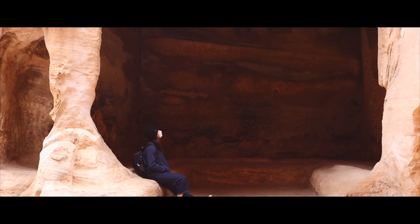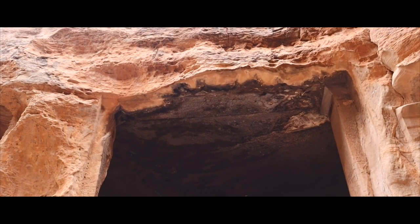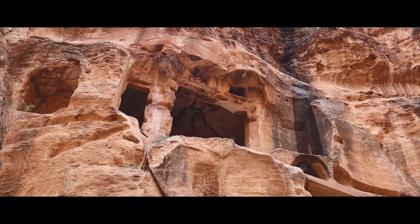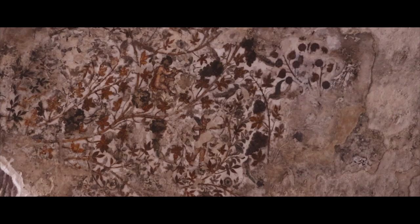It later fell vacant and was used by the Bedouin tribe, evident from the smoke stains on the compound ceilings. Keep an eye out for a set of stairs on the left that leads you to one of the very few Nabataean painted interiors that have been preserved through the centuries.